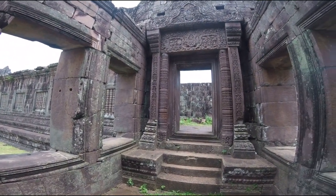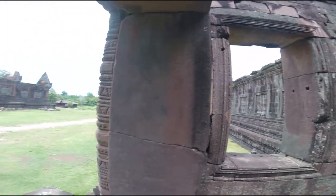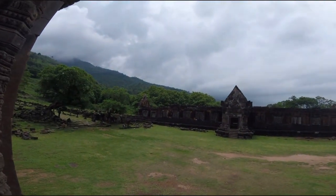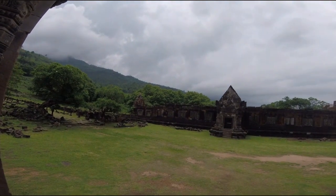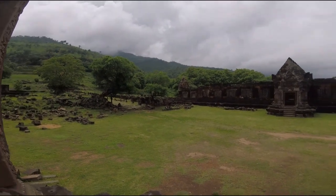Wat Phu is situated at the junction of the Mekong Plain and Fufasak, a mountain that was sacred to the Austro-Asiatic tribes living in this area centuries before the construction of any of the ruins now visible.